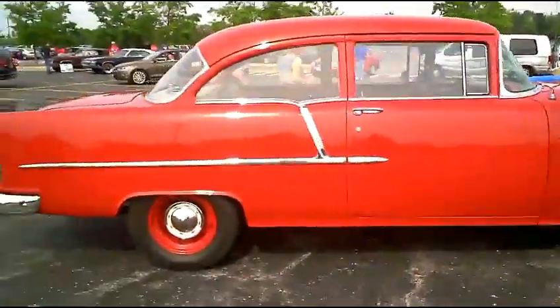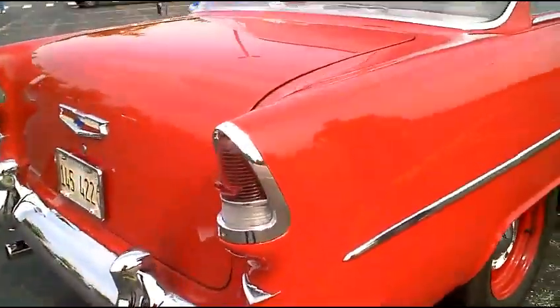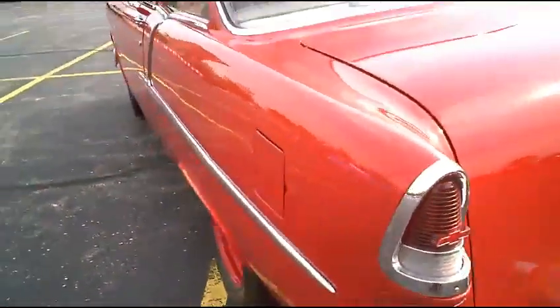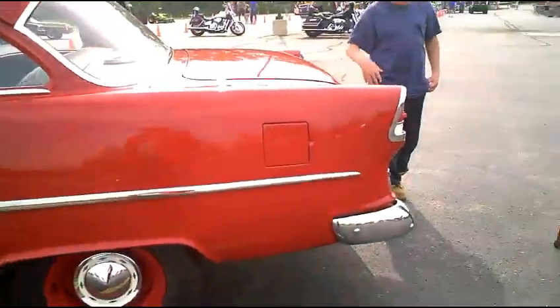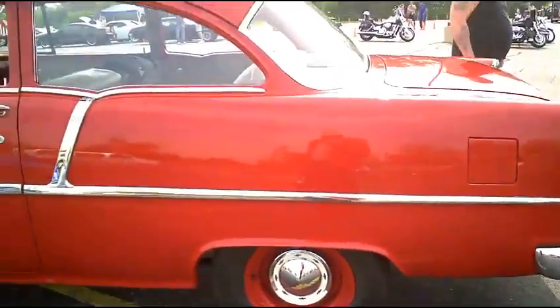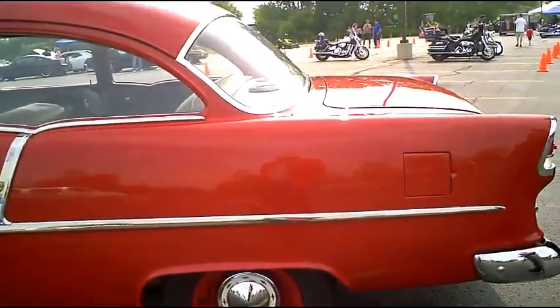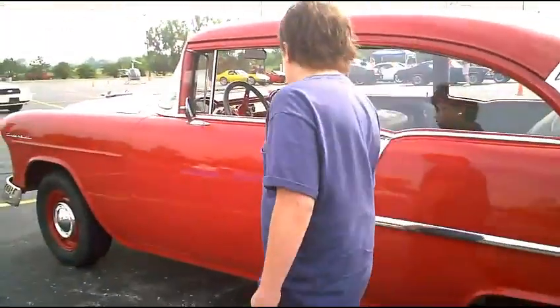1956 Chevy — the year I was born. Actually it's a 55. I got the taillights wrong — it's 55. The 56 had the little round ones; the 56 has got the bigger taillight. This is a nice shape. Sure is.